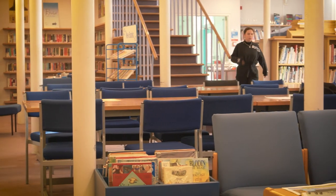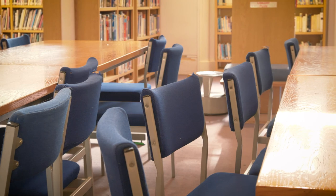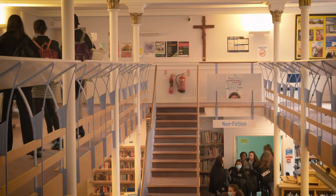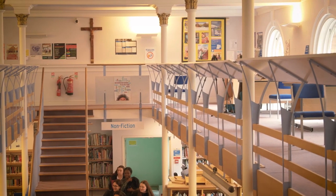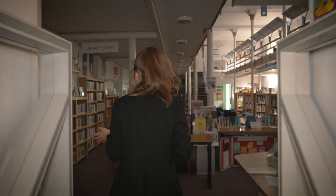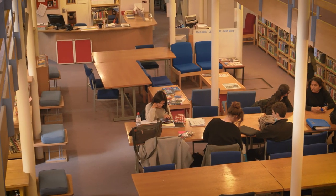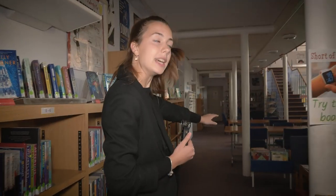One of the things I would consider Gumly's pride and joy is the library. So this is called the Dome. This is where a lot of our work takes place. There are computers and you can do your work here. And through here is our very big and amazing library, which all the years can enjoy and use. We have a range of different books and this is also where I do my independent study on the tables up here.